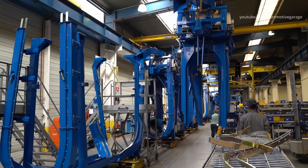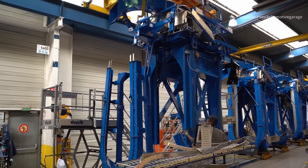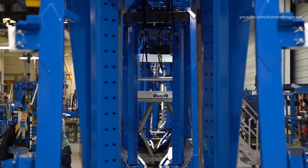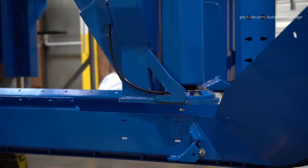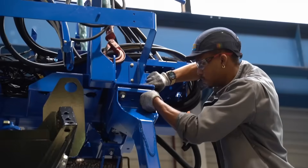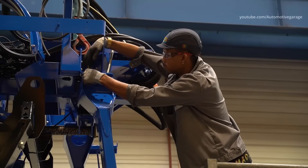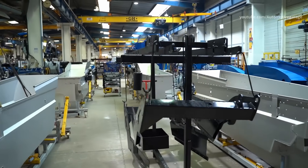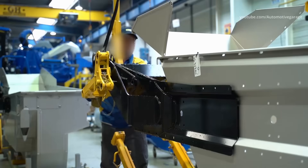First, the main frame of the harvesting head is positioned, coming from the painting department. At the second workstation, the conveyors and the Noria command are added. At the third workstation, the shaking frame is added under the harvesting head main frame. The shaking frame is pre-assembled on the side of the line. At the fourth workstation, the bottom of the Noria is added to the shaking frame and main harvesting head frame.